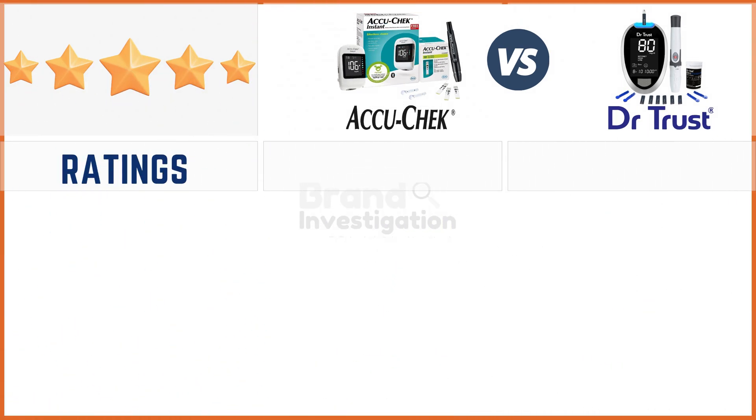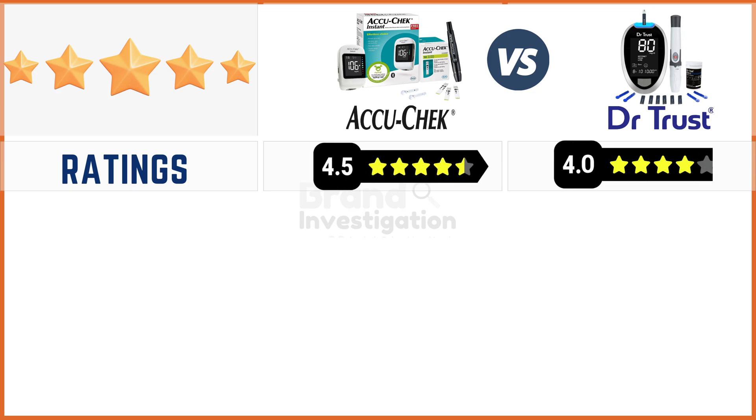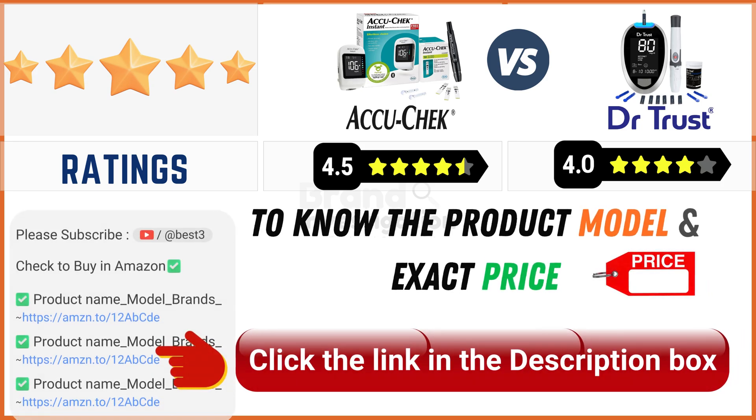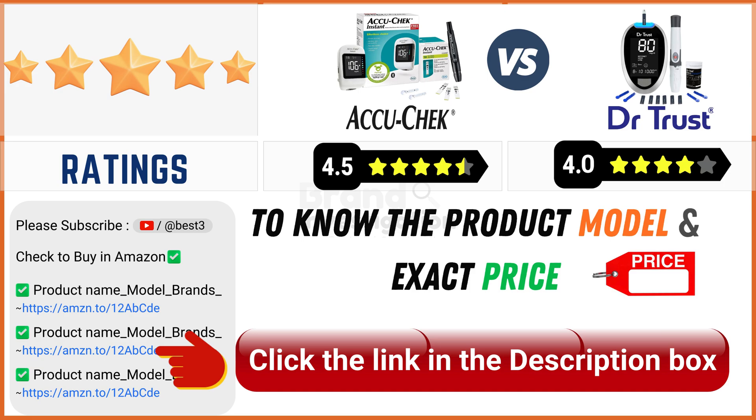Looking at ratings from online customers: the Accu-Chek glucometer has a strong 4.5-star rating, and the Dr. Trust glucometer holds a good 4-star rating. Since online product prices can change daily, you can find the exact model and price in the description below by clicking the provided link.